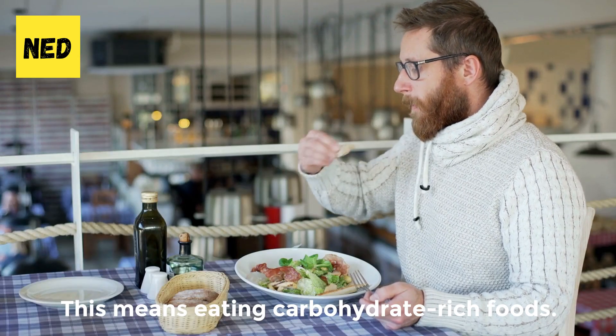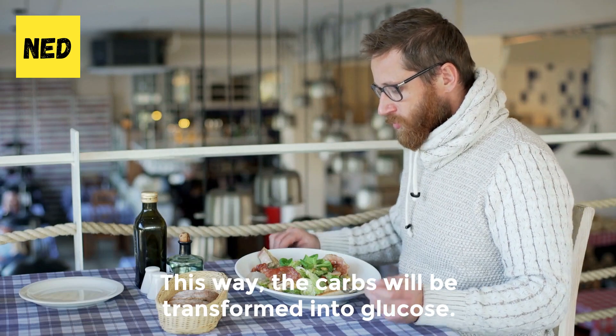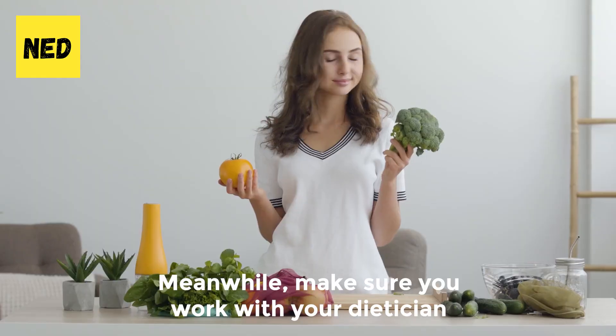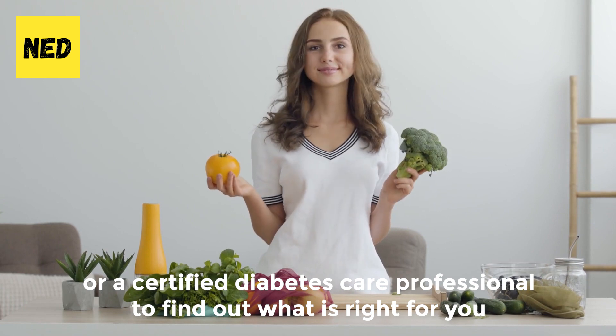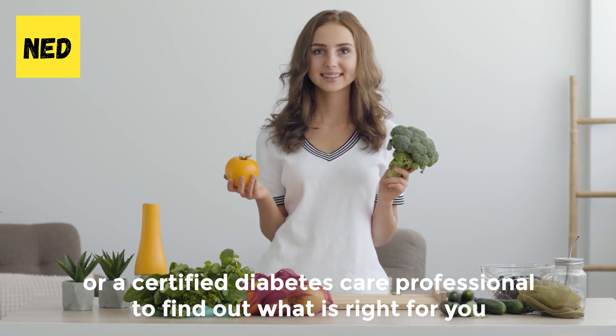If you suffer from low blood sugar, you should aim to eat meals that balance your glucose levels to a healthy level. This means eating carbohydrate-rich foods, as the carbs will be transformed into glucose. Make sure you work with your dietician or a certified diabetes care professional to find out what is right for you.